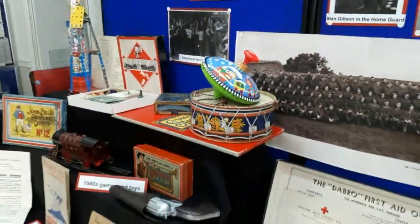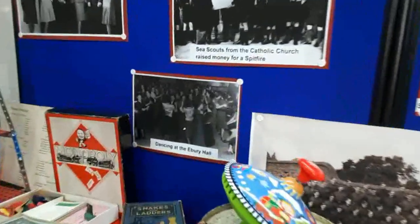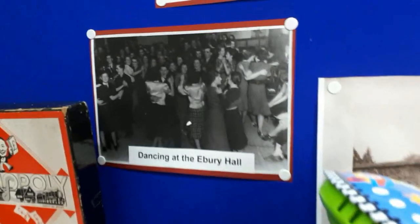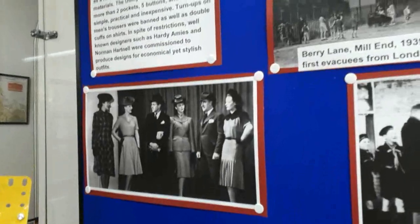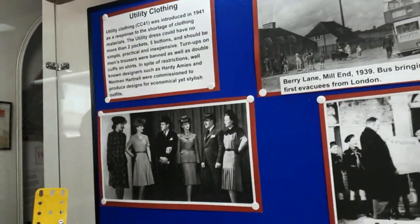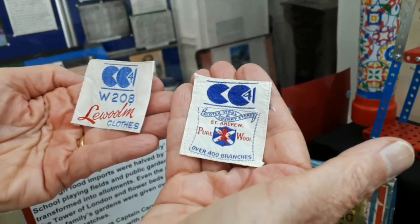Let's think about what sort of things people might have been doing for entertainment. We have a rather nice photograph here of dancing at the Ivory Hall, so people were out and about, still having a good time. Here's an example of some of the clothes they might be wearing at the time — utility clothing. We actually have a couple of labels, which I think are probably quite unusual, from clothes which were issued at the time. These are the utility labels.